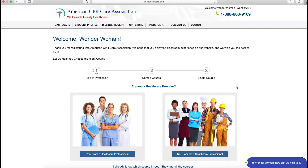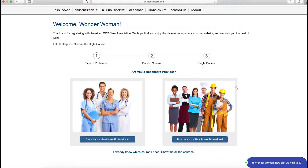That's it! This next screen will help you to select your course, whether that be CPR, first aid, bloodborne pathogens, or ACLS and PALS. Here you can choose the exact course that you want to take.